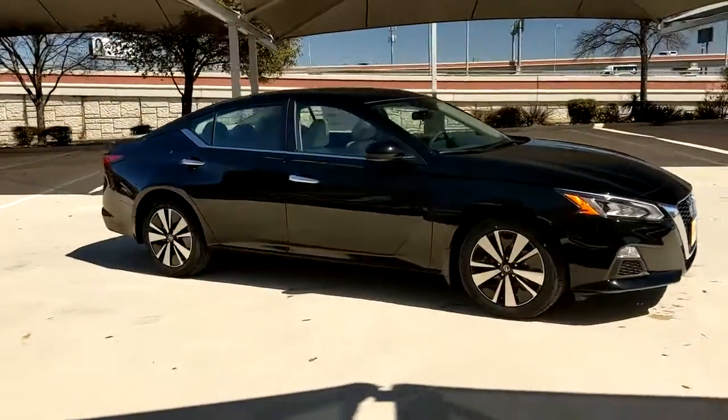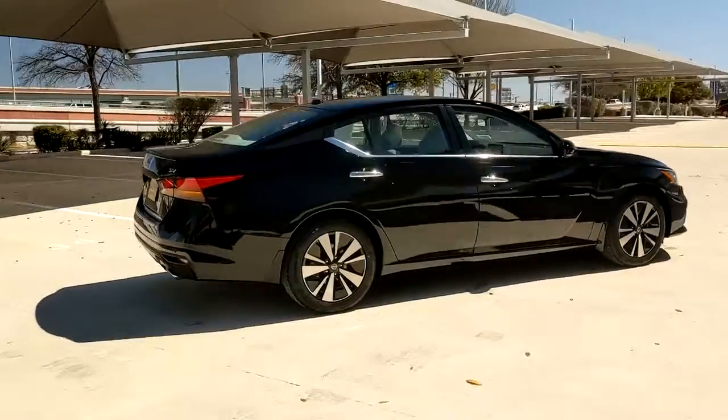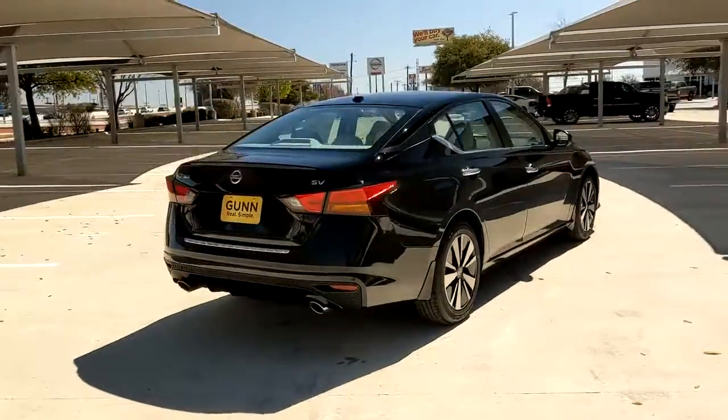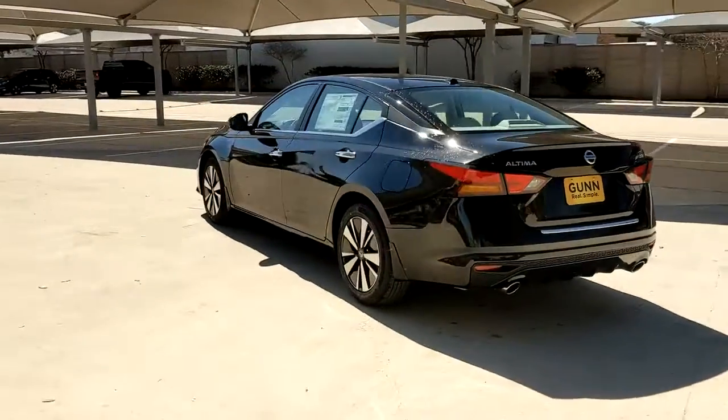Can you see yourself in the 2022 Nissan Altima? Here's a stylish, family-friendly Nissan Altima, the mid-size sedan with available all-wheel drive and standard driver-assist safety features.